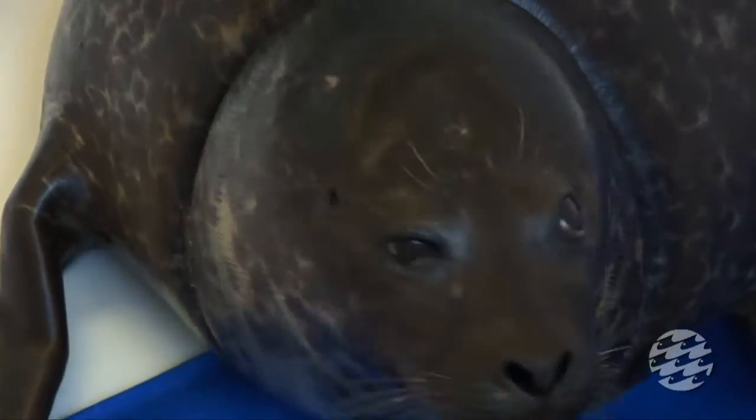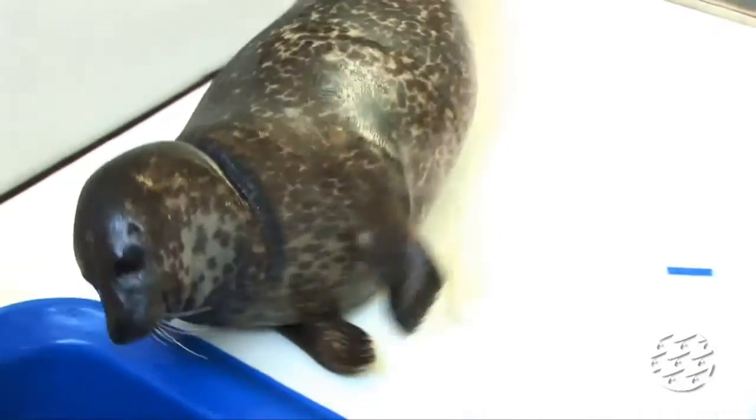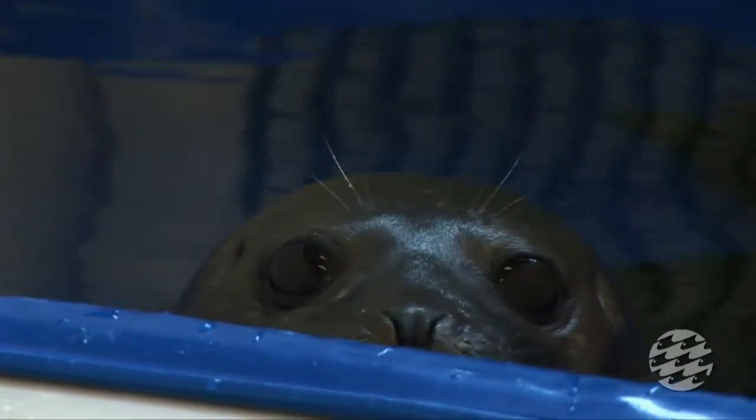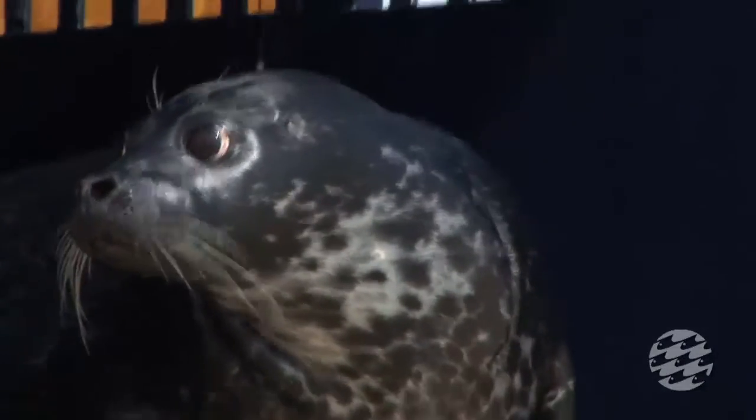The adult harbor seal that we released today we named Hamilton. He originally came from Bermuda, where he was stranded with a monofilament fishing line entanglement around his neck. He was transferred to the National Aquarium in Baltimore on March 24th, where he underwent several months of rehab due to his injuries. He almost tripled his body weight — he came in a little over 50 pounds and when he was released he was 139.